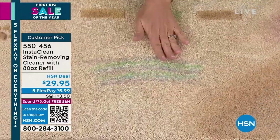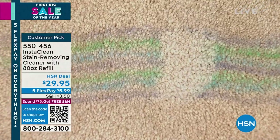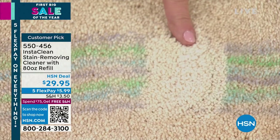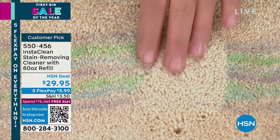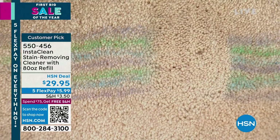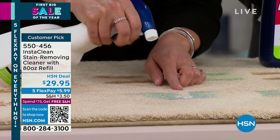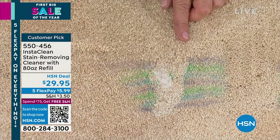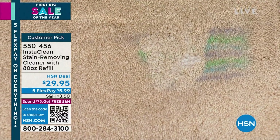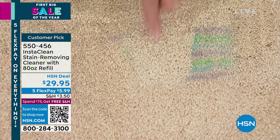You spray InstaClean and it mobilizes any stain and any smell. My whole family uses it and it is gone — do you see this? It's not coming back. I'm not using any pads, I don't have to rinse it. There's no bleach, there's no chlorine. InstaClean mobilizes any stain, penetrates down, and with one spray it lifts it away.